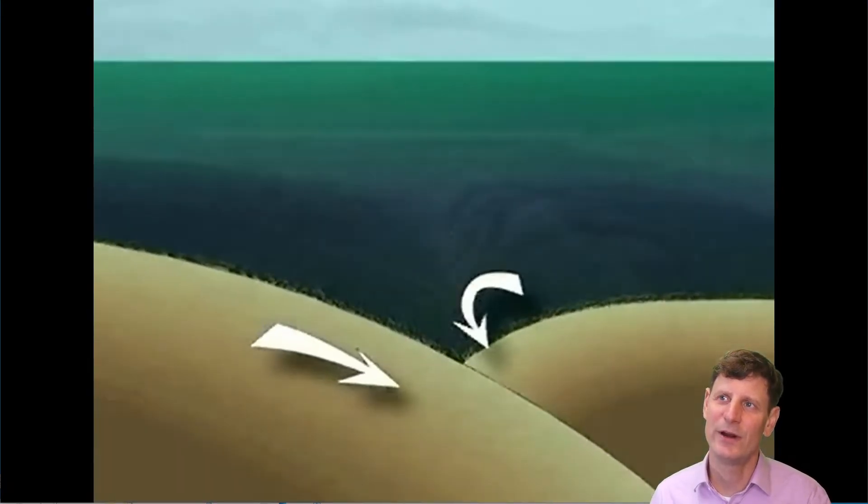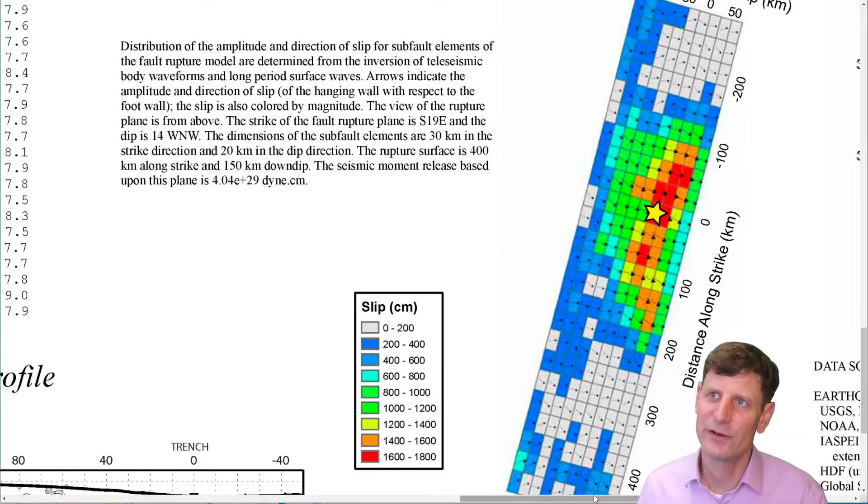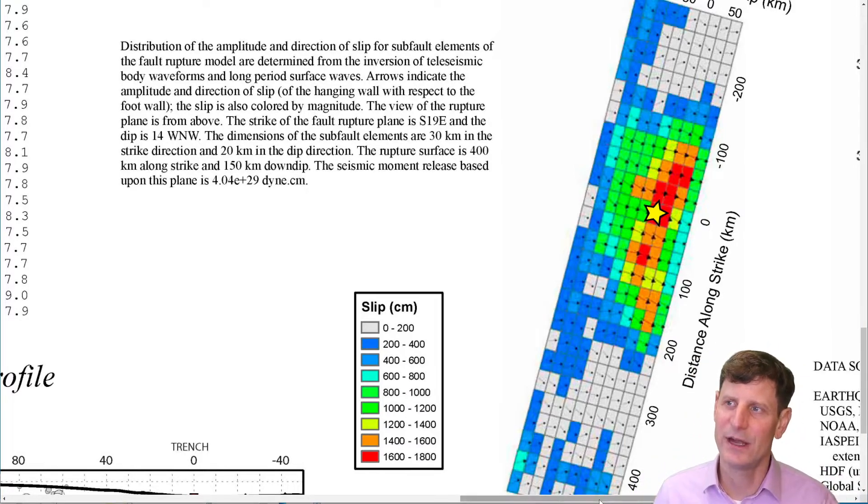That tsunami wave when it comes to the coast can cause problems — we'll take a look at that context in just a minute. This is from a USGS poster about the same earthquake. What I wanted to point out was the reconstructed slip length along the fault. We see that these rectangles are really large — this is 50 kilometers one way and